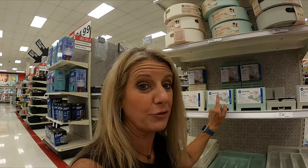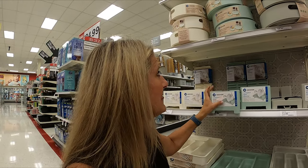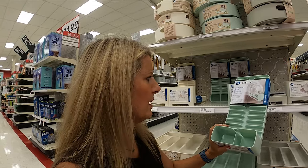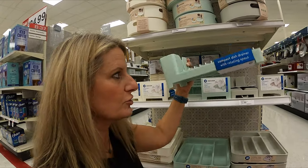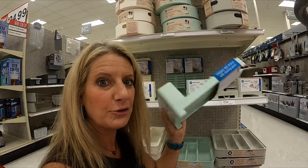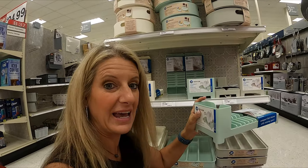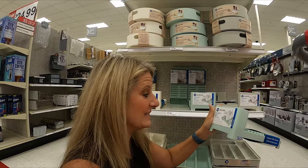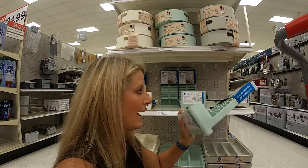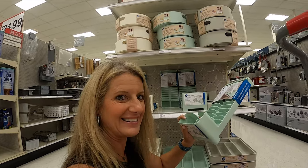I am fixing to buy one of these for my camper — it's a compact dish drainer. Look how cute and small it is, and it's only $13.99. This would be great to sit out on the camper counter because it's small and you could just stack your dishes on it. I like it, I'm getting one of these.